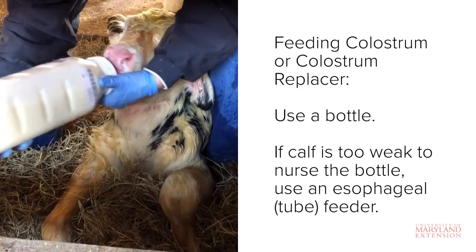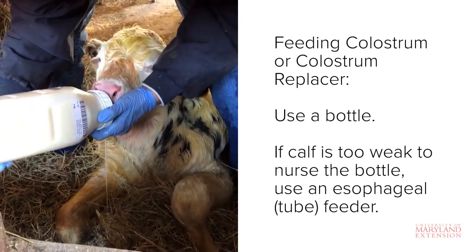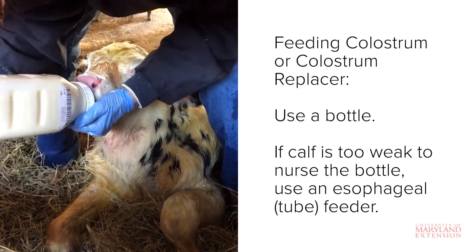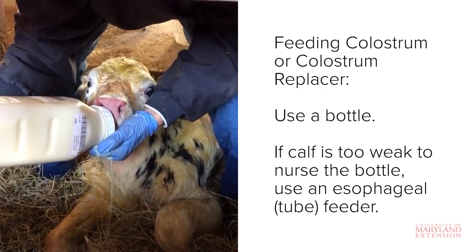You should first attempt to feed colostrum with a bottle. If possible, get the calf to stand up while it's nursing the bottle. If it won't stand or can't stand for the whole feeding but is still interested in nursing the bottle, it's fine to feed the calf while laying down.